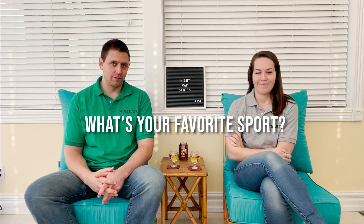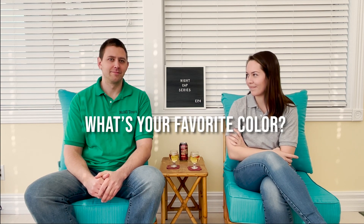What's your favorite sport? Basketball. Mine's football though. What's your favorite color? Silver. Mine's blue — I thought it was something else. Black? Yeah, that's my second.